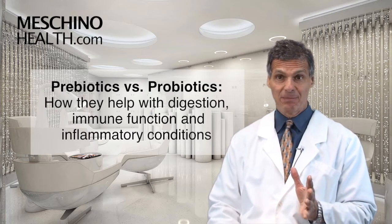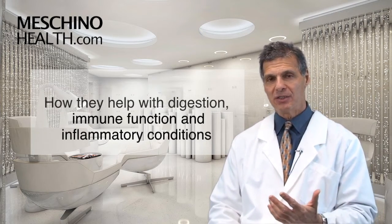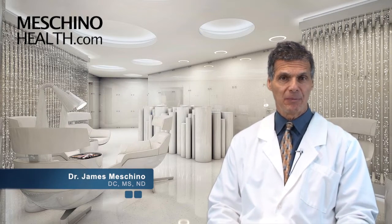Prebiotics vs. Probiotics: how they help with digestion, immune function, and inflammatory conditions. Hi, I'm Dr. James Machino. Patients ask me all the time, what's the difference between prebiotics and probiotics?